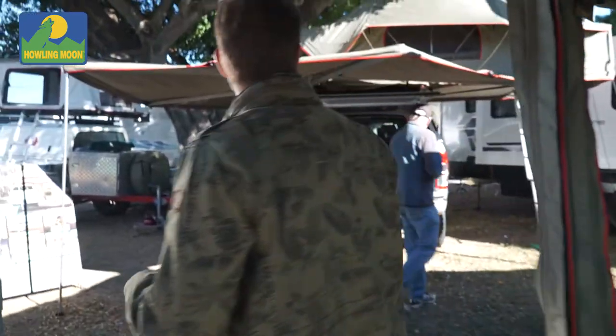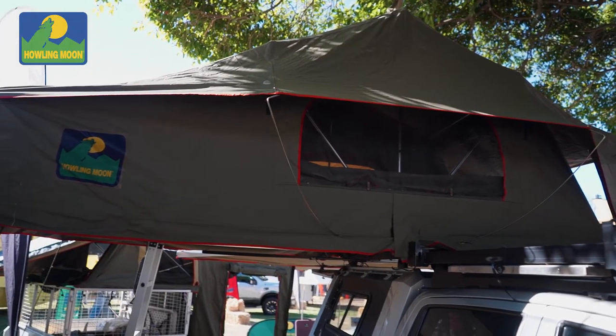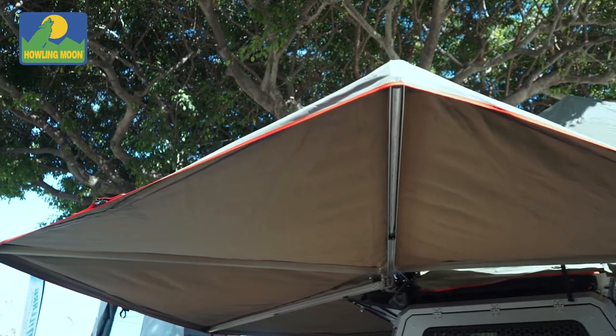Come around this side. We've got the standard 1.6 cargos on the top there. I haven't put the annex on today, and we've got the 270 degree awning. We've dropped one leg down at the moment because we're expecting about 20k wind gusts later, but otherwise it's freestanding.